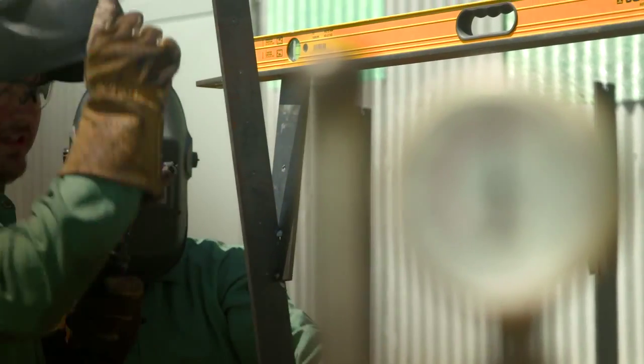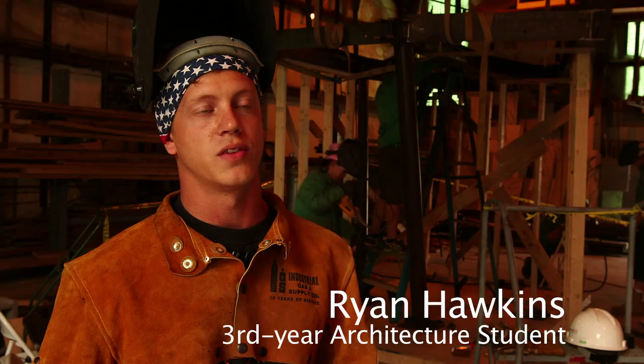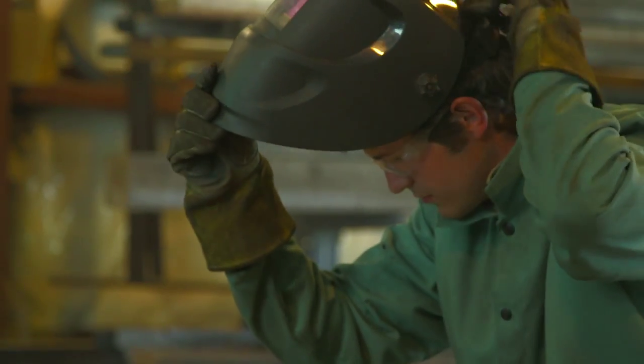Design Build Lab is a third-year studio, taking third-year students that have a little bit of background with designing stuff and actually making a physical structure.